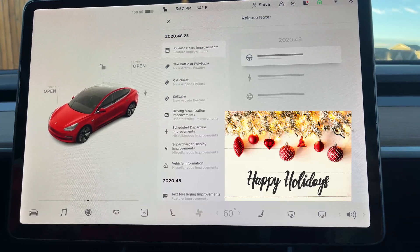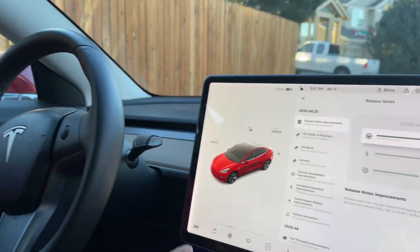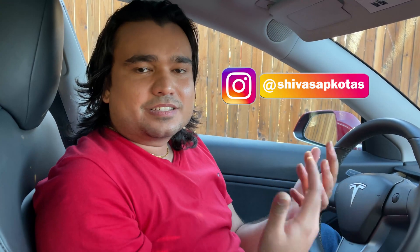Unfortunately, this is not V11 that we thought it was going to be, but it has some pretty cool features. Today I'm going to go over each of these features and do a demo of what changed from previous versions and what cool things this software has.